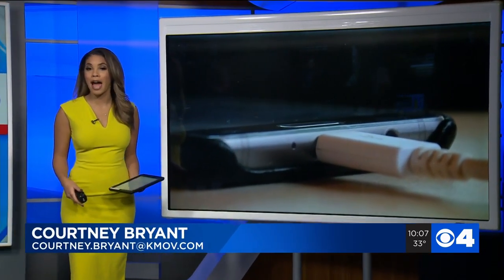When your phone's battery is low on power, what do you do? You plug it in. It's usually as simple as that. But what if every time you charge your phone, there's a chance you're opening yourself up to hackers?